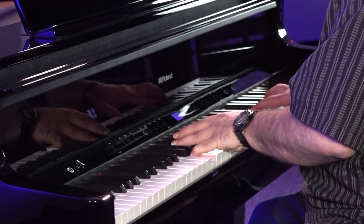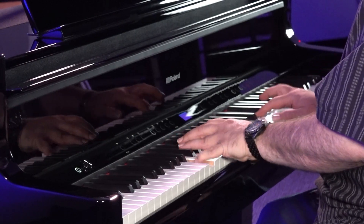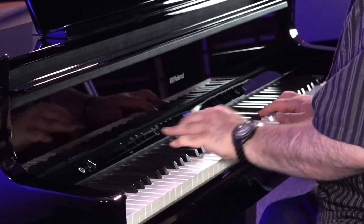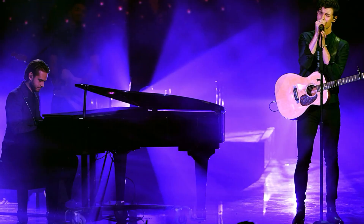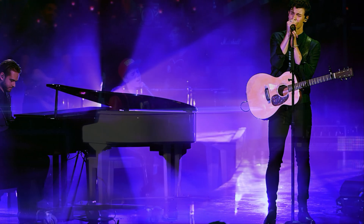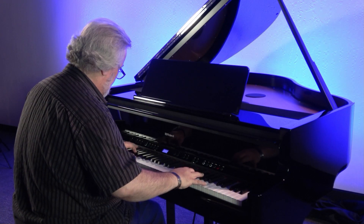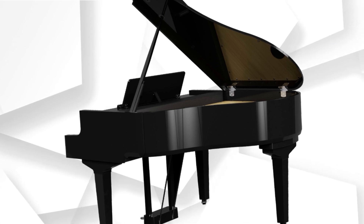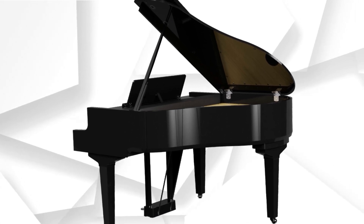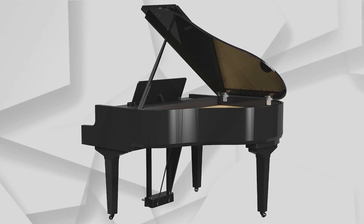Developing a next-generation flagship piano is no small task for any manufacturer. And with Roland, it's a particular challenge, especially when considering the incredible success the previous generation Roland Grand Pianos enjoyed. Roland's engineers decided that simply updating the old models wasn't enough. Instead, they decided to completely redesign their digital Grands from the ground up as part of an entirely new design concept called Piano Reality.